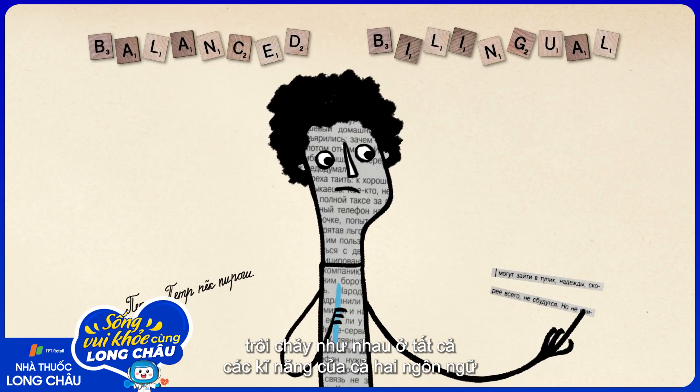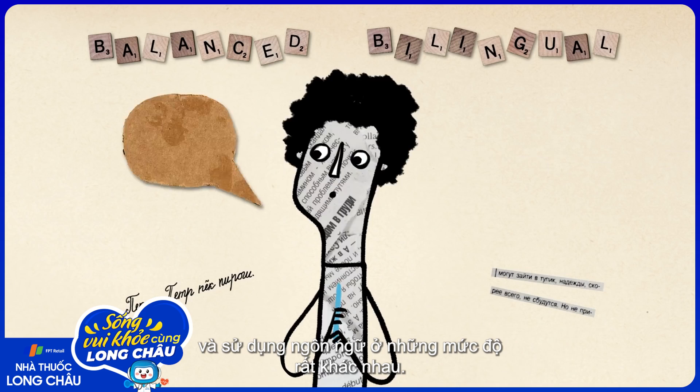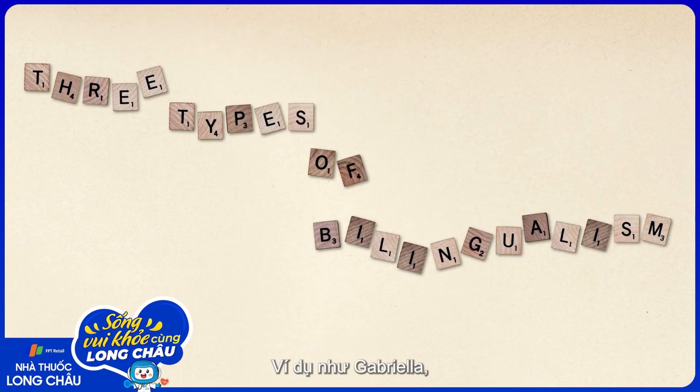While a balanced bilingual has near-equal abilities across the board in two languages, most bilinguals around the world know and use their languages in varying proportions. And depending on their situation and how they acquired each language, they can be classified into three general types.